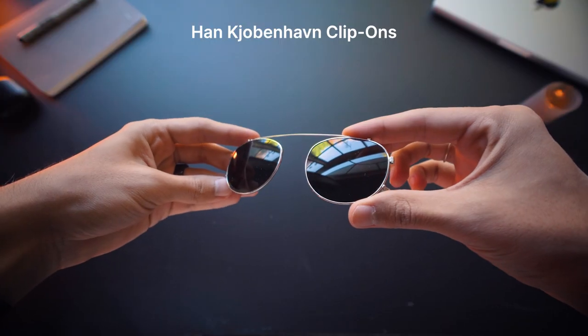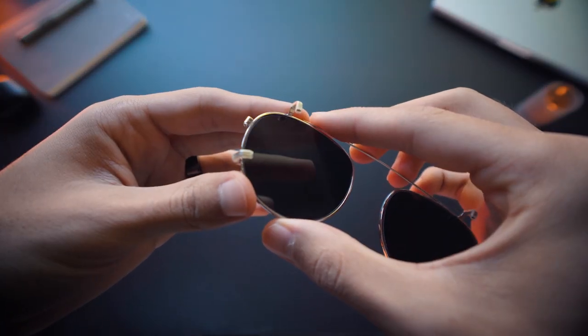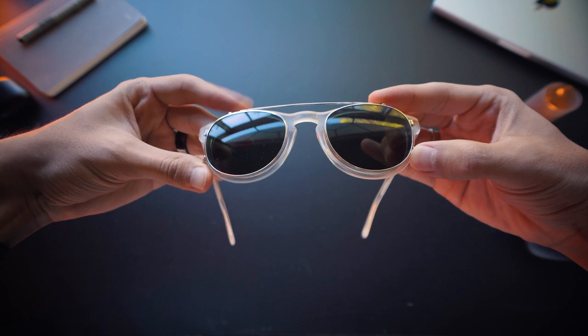To elevate my style and cover my eyes from damaging sun, I carry with me an attachment for my glasses. It came in a box with my pair and it is from Copenhagen-based designers Han Kjøbenhavn.